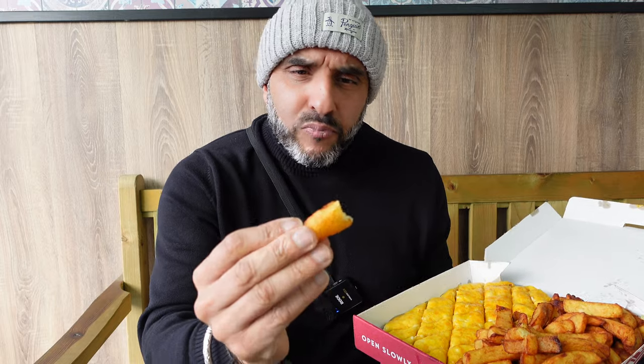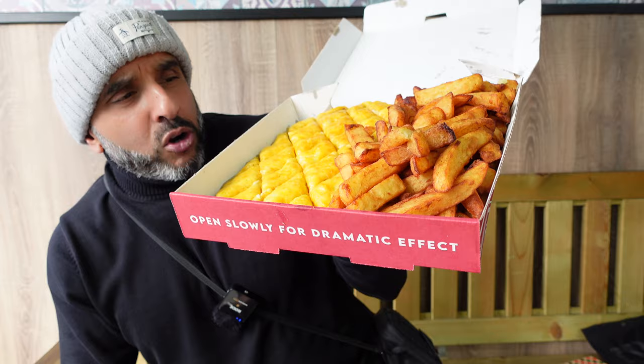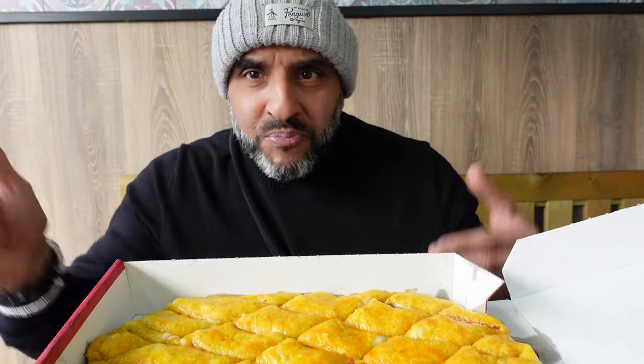I usually start with the parmo first but the chips look that amazing I'm going to try these first. Extraordinary — double fried. He did say these are chips you will not get anywhere else, and I can tell you I don't think I've tried a chip like that before. It's got a nice crispy outer but the potato filling is absolutely massive — fresh cooked potatoes, not your frozen type. You can tell just by looking at the color of them.